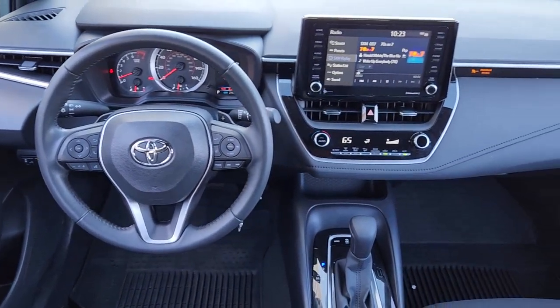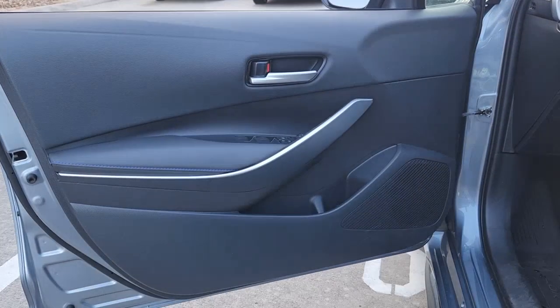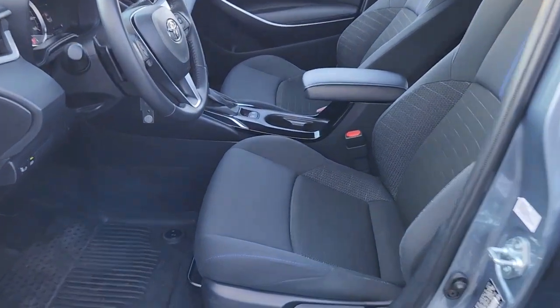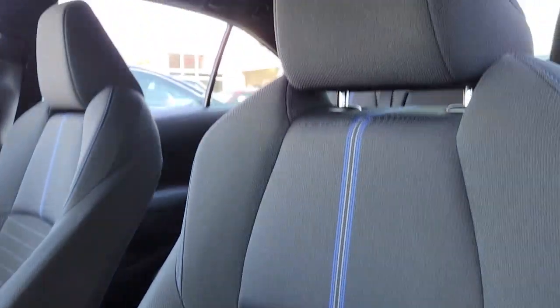These are just some of the great options this vehicle comes with: keyless entry, heated mirrors, satellite radio, steering wheel audio controls, aluminum wheels, alarm, electronic stability control, rear spoiler, traction control, and intermittent wipers.